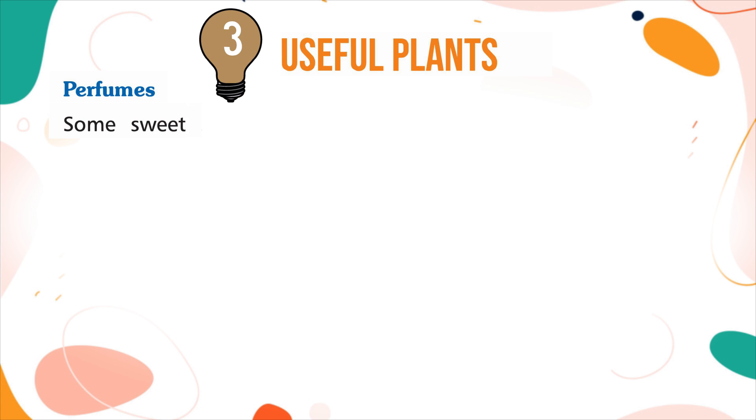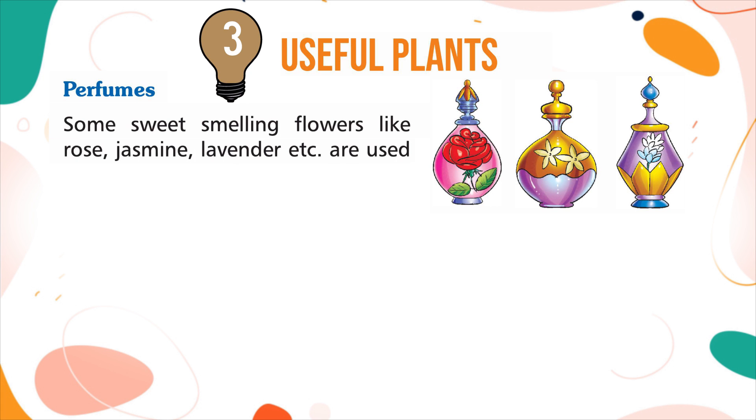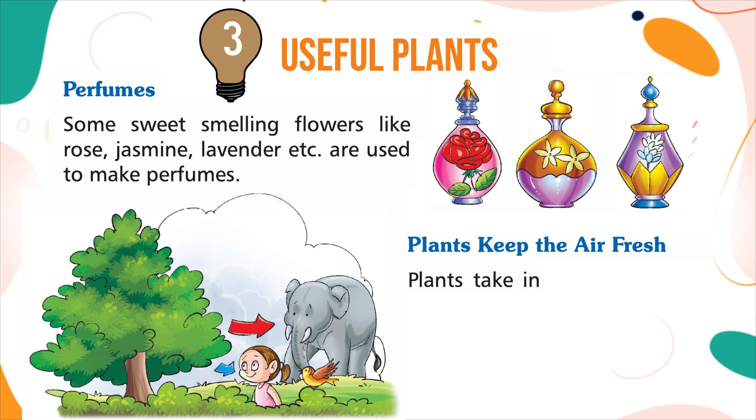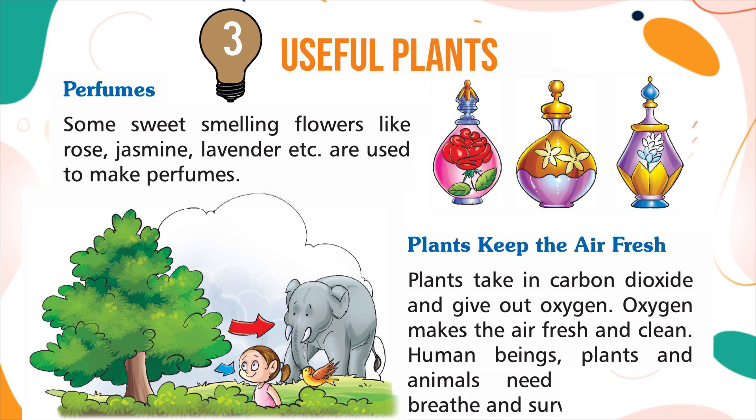Perfumes: some sweet, fragrant flowers like rose, jasmine, lavender, etc. are used to make perfumes. Plants keep the air fresh: plants take in carbon dioxide and give out oxygen. Oxygen makes the air fresh and clean. Human beings, plants, and animals need oxygen to breathe and survive.